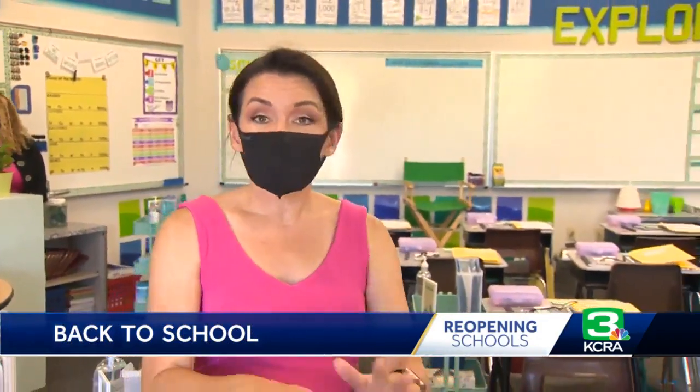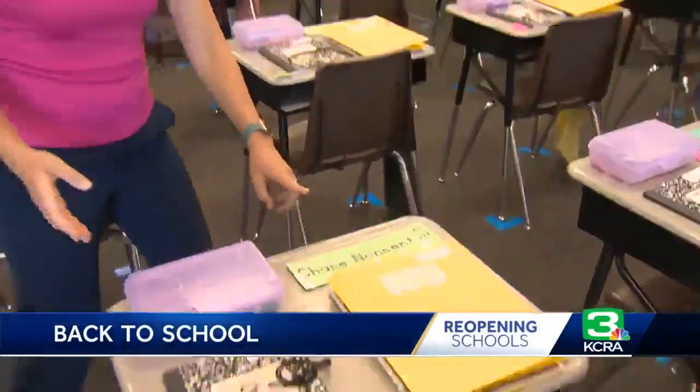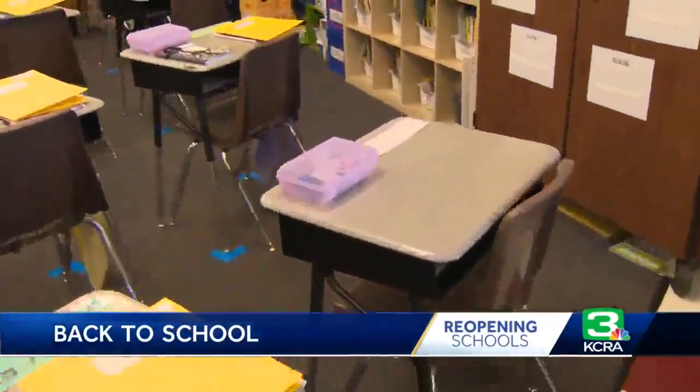So in this third grade classroom, the students will not be sitting side by side. It's actually color coded — this is the AM student, this is the PM student — so it's staggered by every other desk.